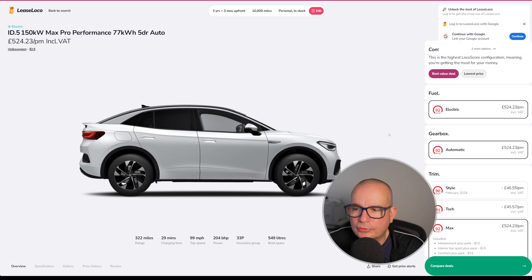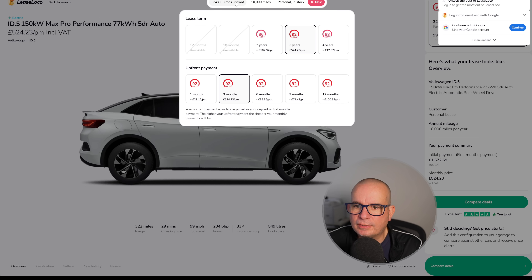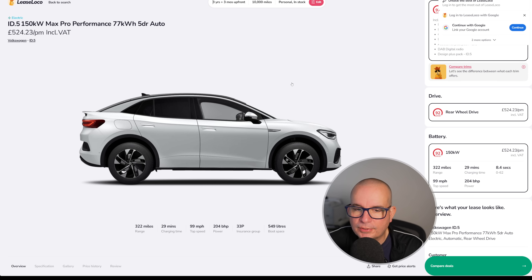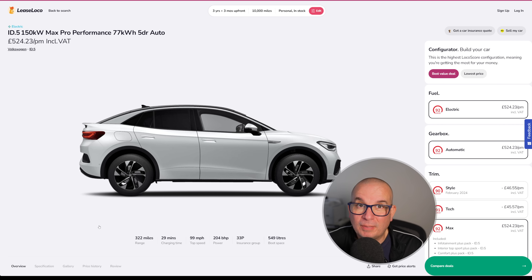Next, the ID.5 Max Pro Performance — £524 a month with £1,572 upfront. It has 322 miles of range, 0-62 in 8.4 seconds, 204 brake horsepower, a decent 549-litre boot, and only insurance group 33, so it won't sting too badly on insurance. This time last year it was £898 a month, £904 in October. The average has been £789; currently £524 and it's in stock. If you want a big family car and you like a VW badge, that's a great price right now.